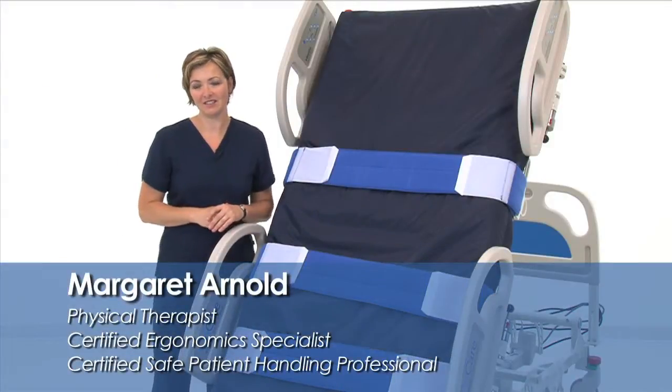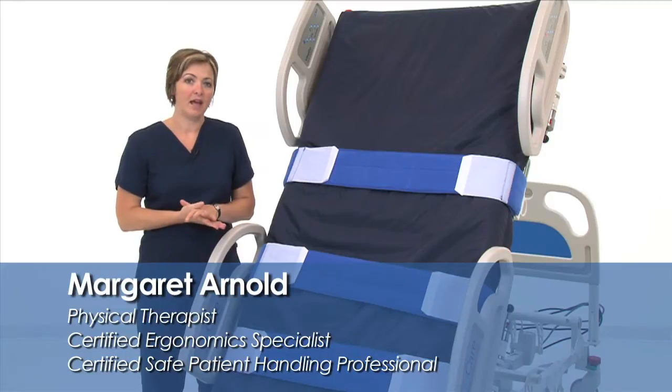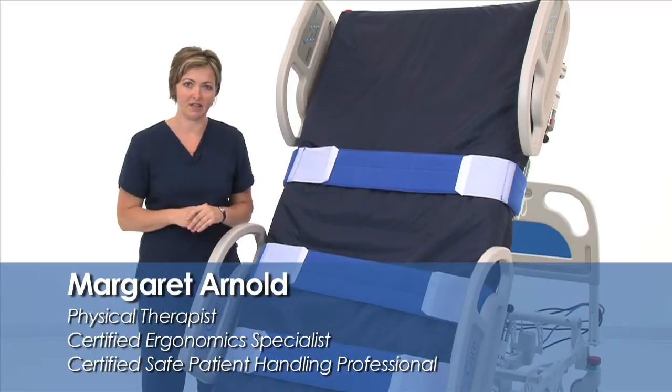Hello. My name is Margaret Arnold. I am a physical therapist in a Michigan-based acute care hospital. I'm also a certified ergonomics evaluation specialist and a certified safe patient handling professional.